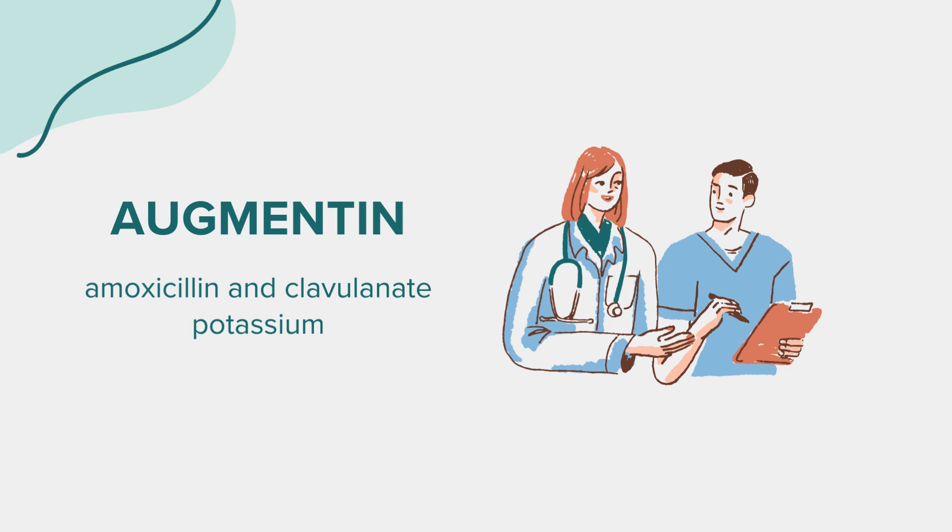Drug Interactions: Inform your doctor about all medications you're taking, especially allopurinol, probenecid, and blood thinners like warfarin. Other drugs, including over-the-counter medicines, vitamins, and herbal products, may also interact with Augmentin.